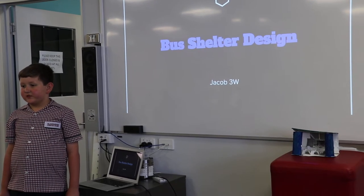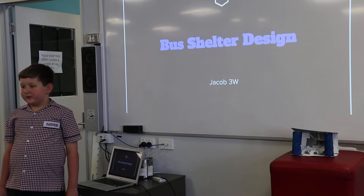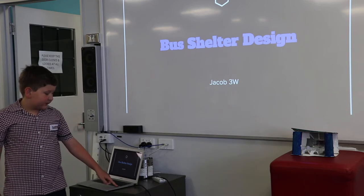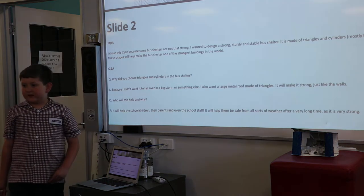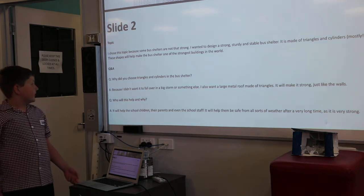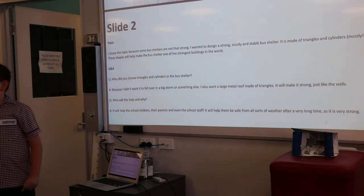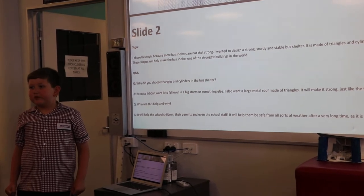Good morning boys and girls, and God bless you. Good morning Jacob, and God bless you. The bus shelter I have designed is the Education Bus Shelter. I chose this topic because some bus shelters are not that strong. I wanted to design a strong, sturdy and stable bus shelter.